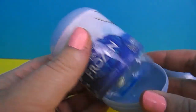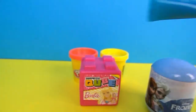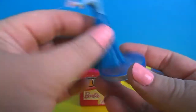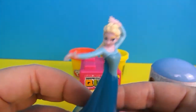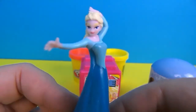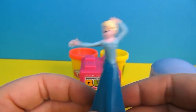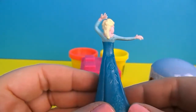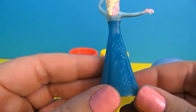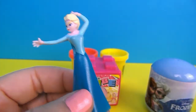So we have two frozen eggs to open. We'll open the bottom up. Queen Elsa! You get a little stand that she can stand on. Look at her — isn't she so pretty? I love her dress and her golden hair.